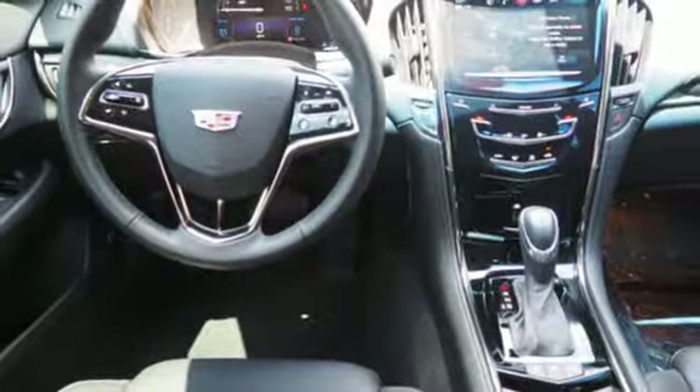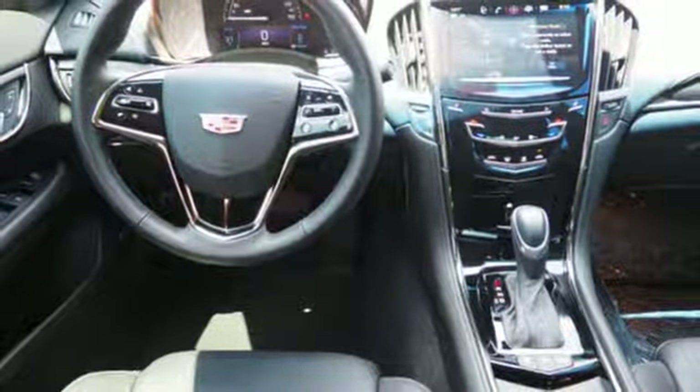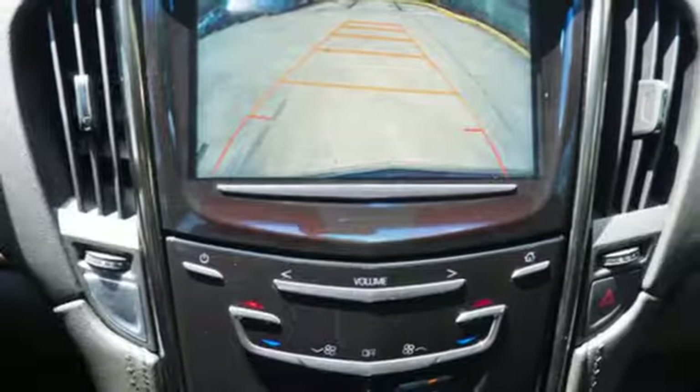Get in quickly with keyless access and go comfortably with dual zone climate control. Choose the curvy roads knowing handling is above par and connectivity is a touch away with OnStar with 4G LTE.